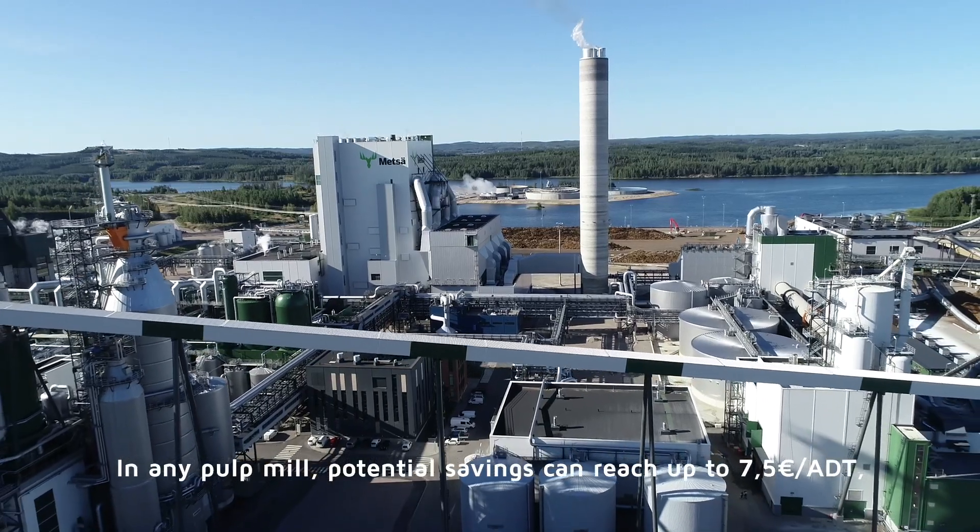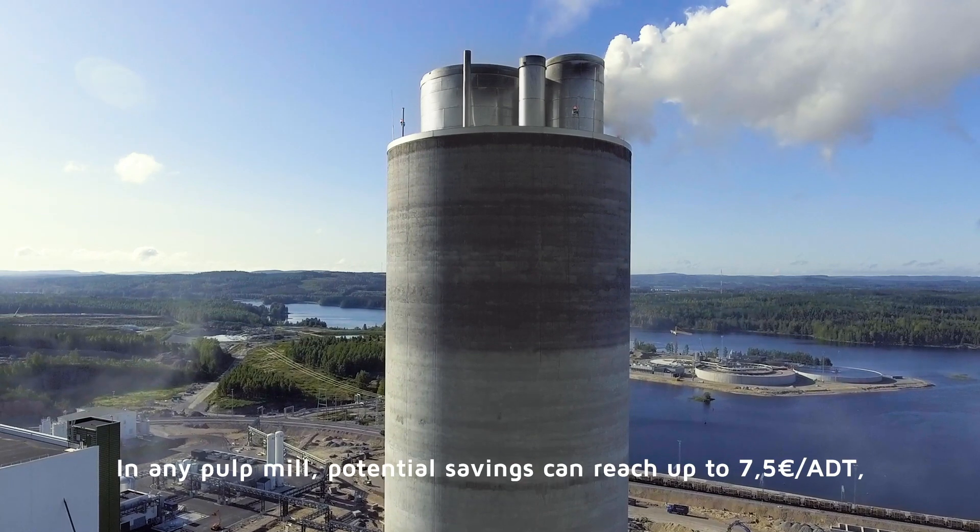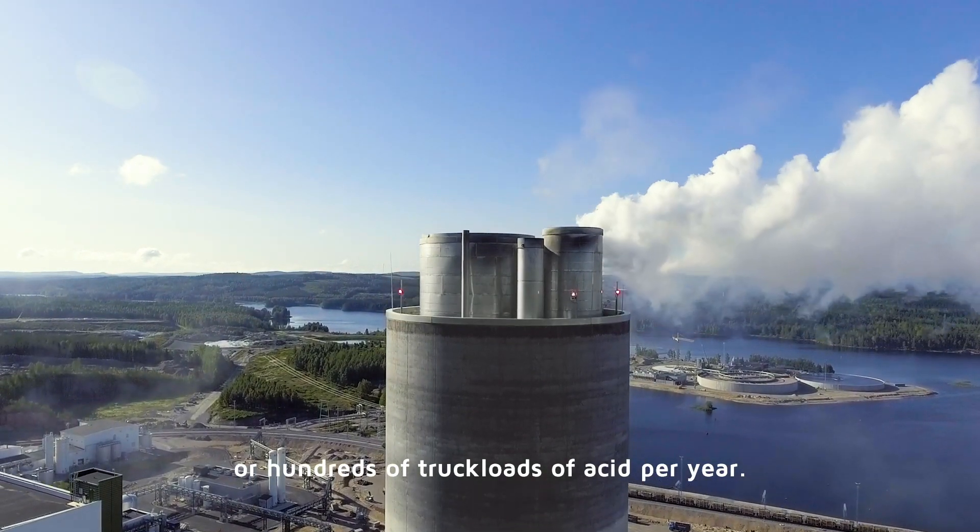In any pulp mill, potential savings can reach up to 7.5 euros per air-dried ton or hundreds of truckloads of acid per year.